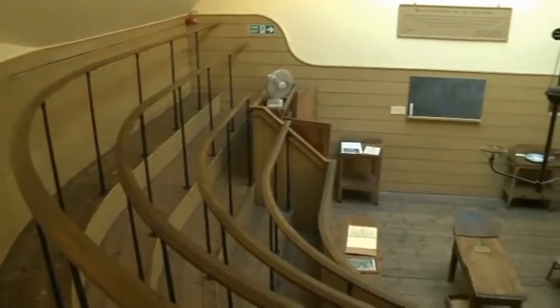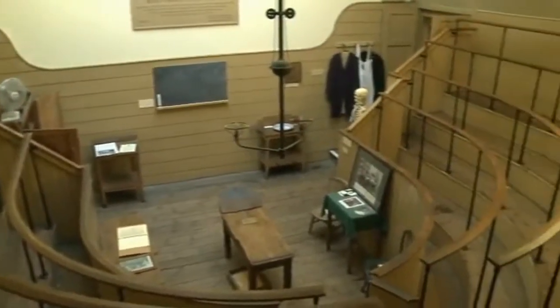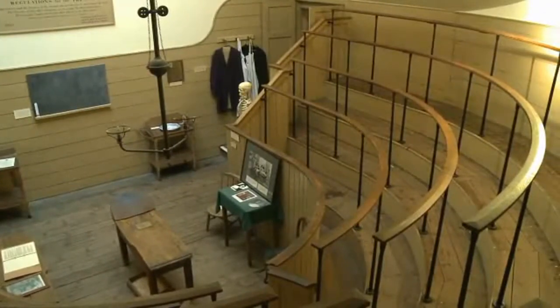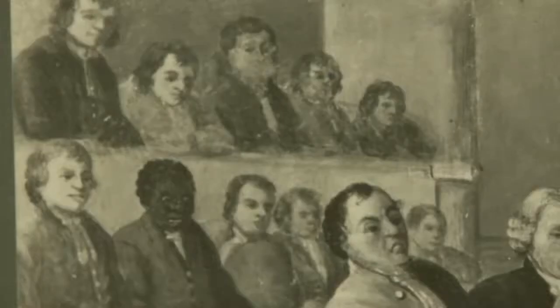The first question many people ask when they come here is: why is it called an operating theatre? Well, the answer is simple. As you can see, medical students used to stand here and watch the surgery, like an audience watching a play in a theatre. During operations, the room was always cramped and crowded, and the bigger and bloodier the operation, the bigger the audience.